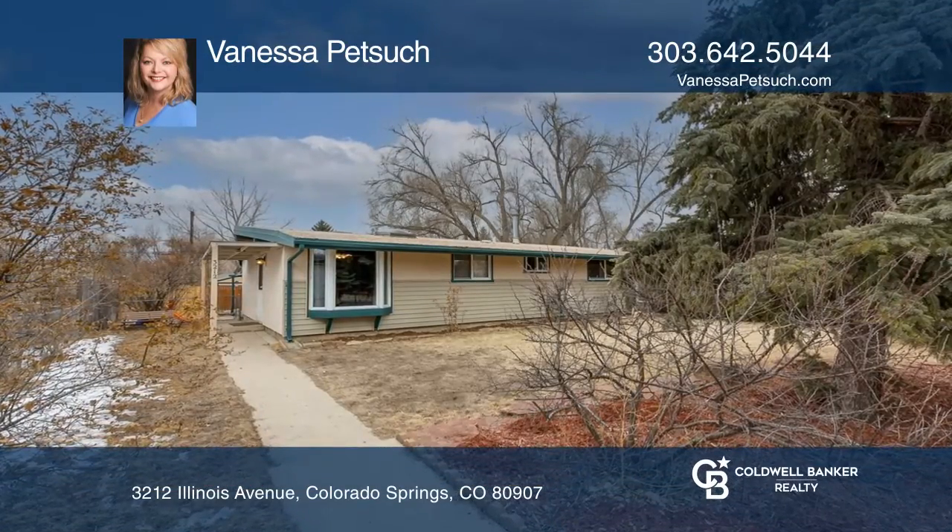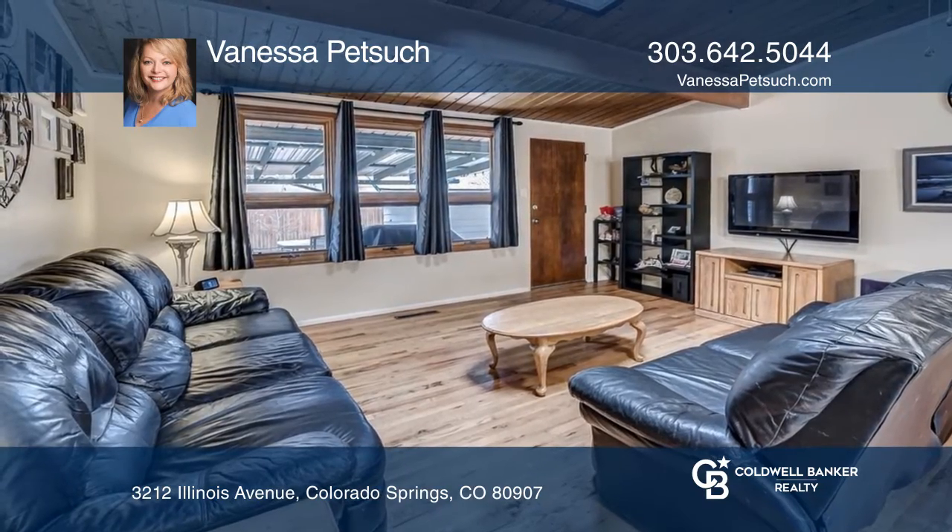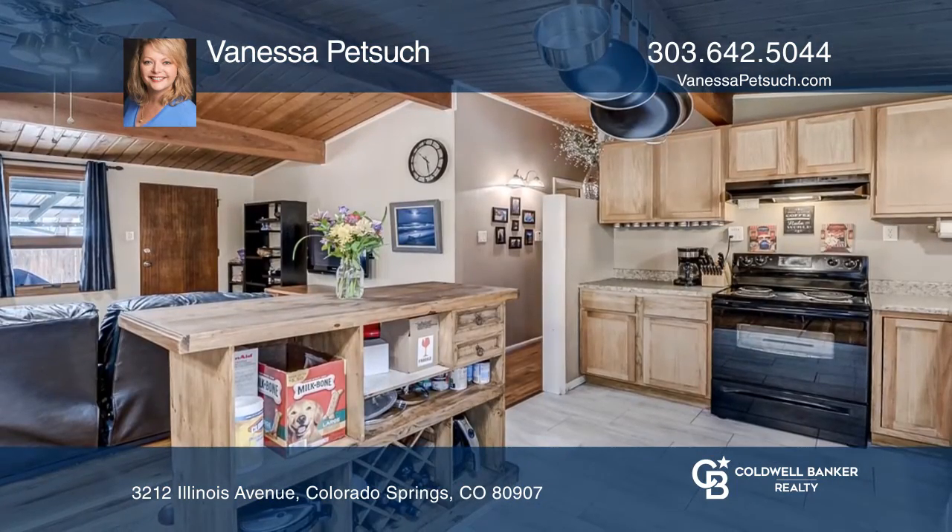This three-bedroom, one-bath home embodies all the benefits of one-story living with a functional floor plan in a peaceful Colorado Springs neighborhood.